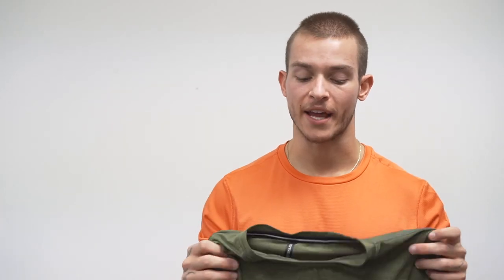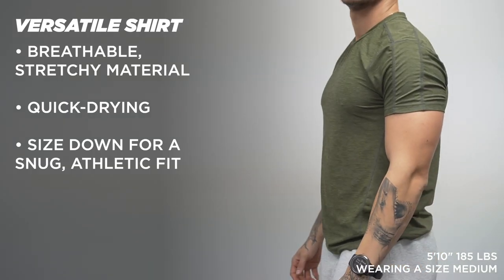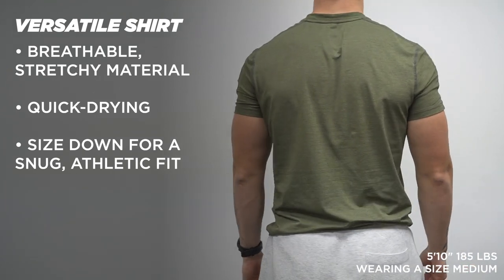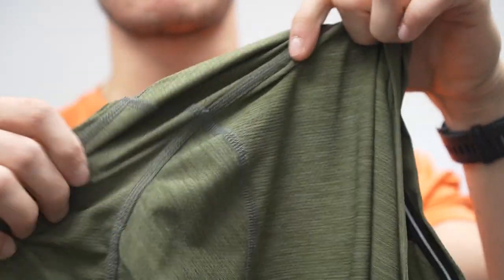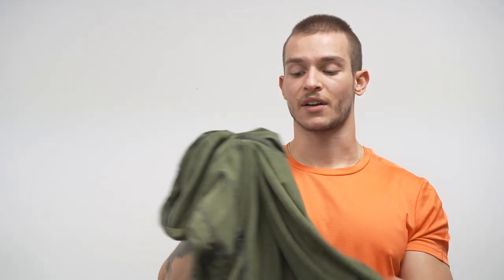Now let's dive into the shirts and tanks. First is the Versatile Shirt — exactly as it sounds, great for basically anything. I've loved it for running, lifting, and going from one thing to another. The fit is really nice, and if you want a more form-fitting or snug look, size down — I actually wear a medium in this versus large in everything else. It fits great around the shoulders, chest, and arms with a good athletic fit at the waist. The material is super lightweight, quick-drying, and stretchy. I've had zero issues with threads or seams, and no complaints at all.